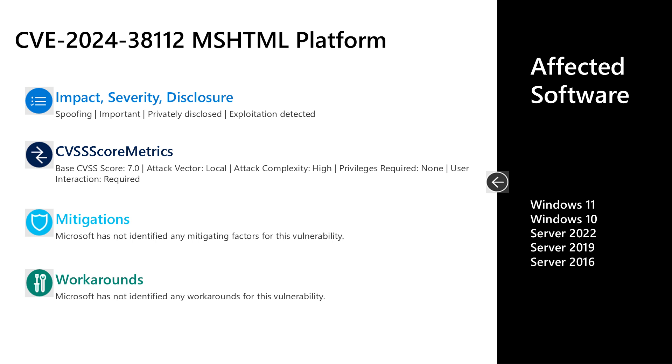Next, I'll talk to CVE-2024-38112. This is an important spoofing vulnerability in the MSHTML platform. This one was privately disclosed, and exploitation has been detected at the time of release. The base CVSS score is 7.0. The attack vector is local, attack complexity is high, no privileges are required, but user interaction is required. There are no documented mitigations or workarounds. The affected software is Windows 10 and 11, as well as Server 2016, 2019, and 2022.